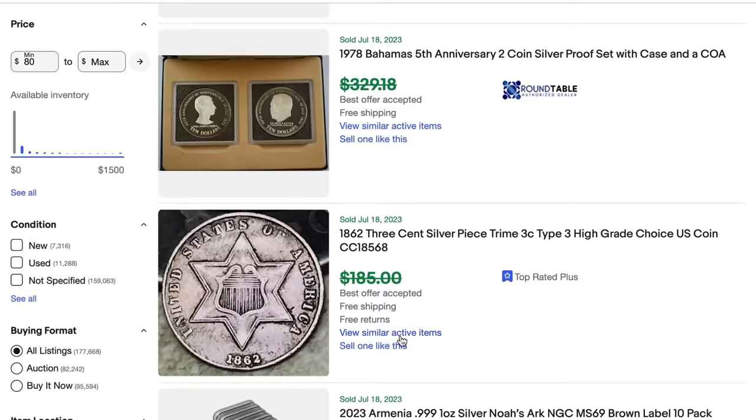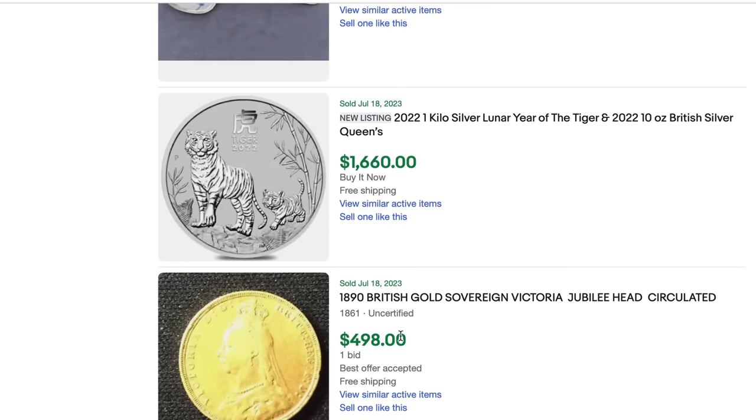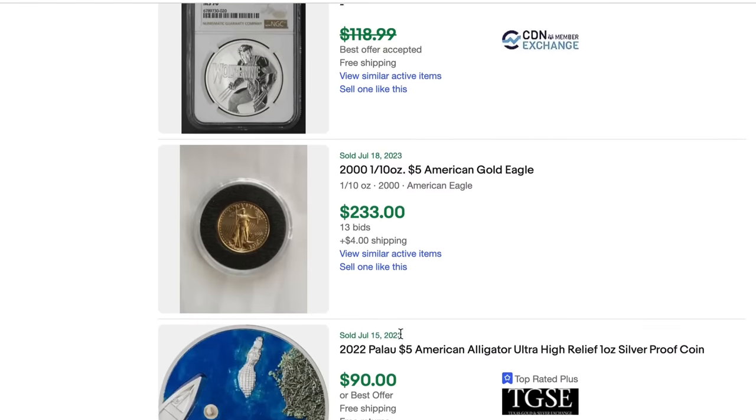Another really popular item category, especially amongst hobby sellers, is coins and currency. My father has been watching my YouTube channel and has become very interested in selling coins and currency — I'll probably introduce him to the channel sometime. As you've seen on Pawn Stars and Antique Roadshow, there are coins that sell for tens or hundreds of thousands of dollars, and notes and bills in the same range. You'll also find coins from different countries or time periods that sell for $20 to $100.